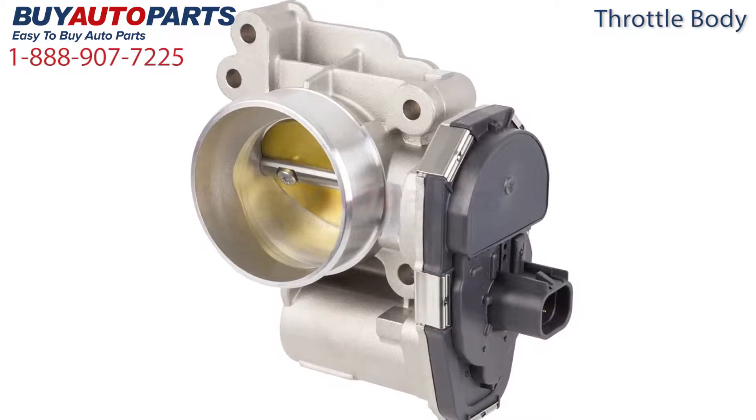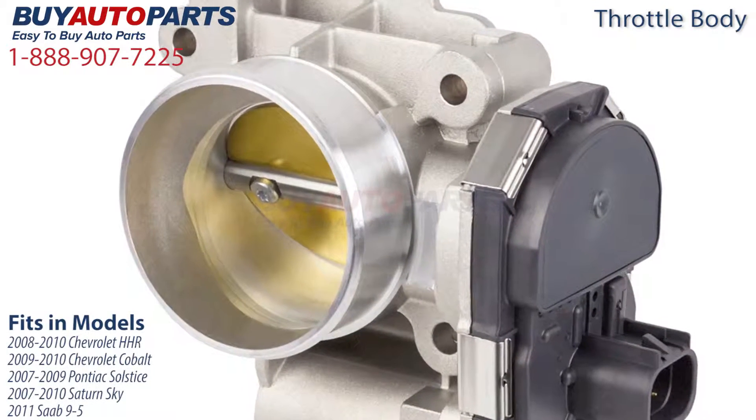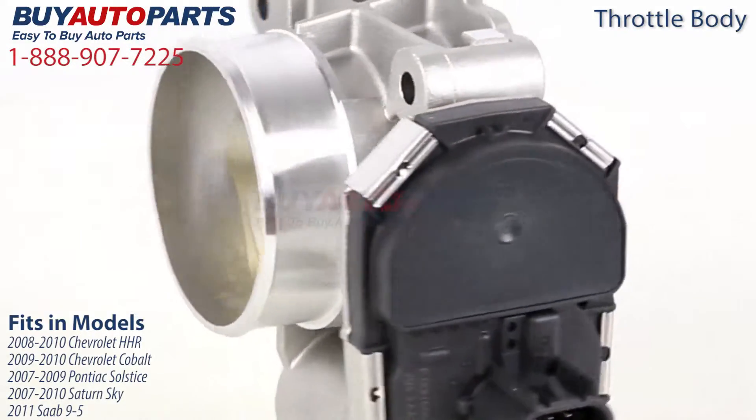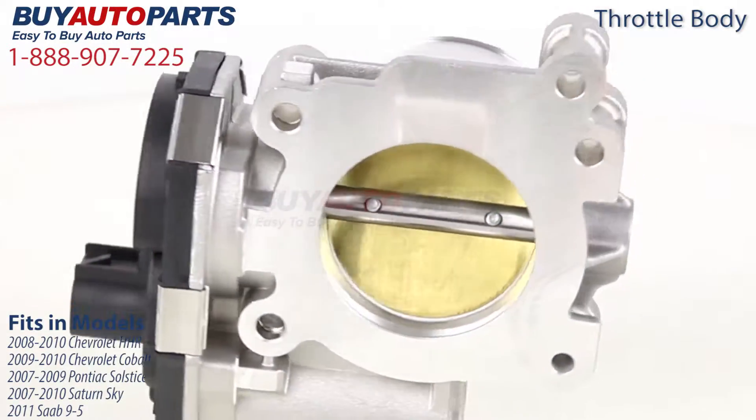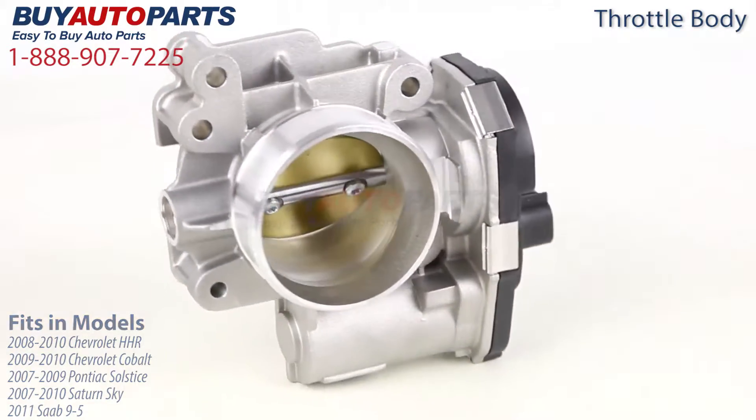This throttle body fits several vehicles, all with two liter engines, including the 2008 to 2010 Chevrolet HHR, the 2009 to 2010 Chevrolet Cobalt, the 2007 to 2009 Pontiac Solstice, the 2007 to 2010 Saturn Sky, and the 2011 Saab 95.